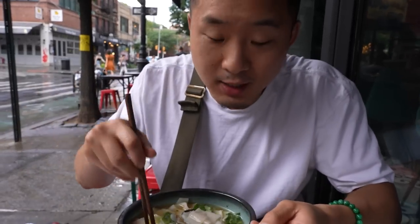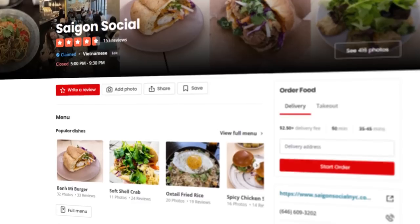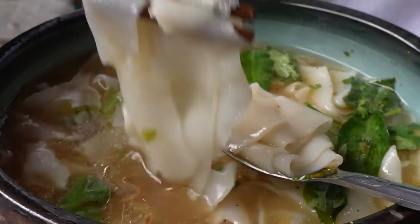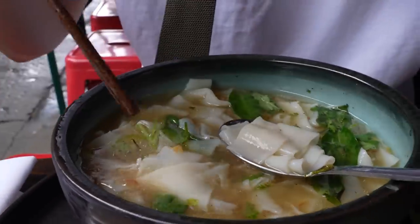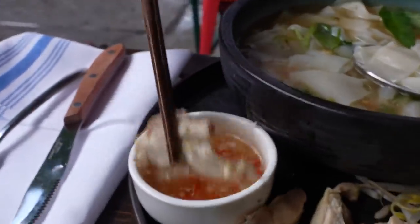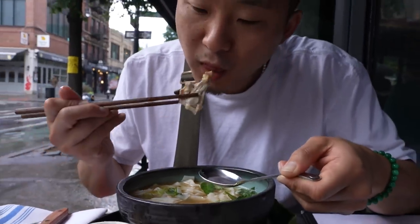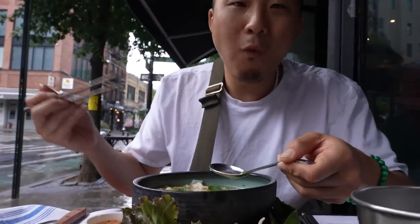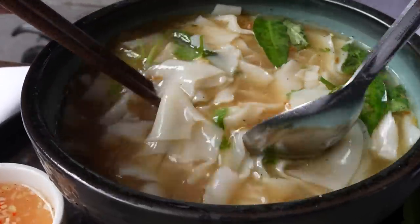Next up on new Asian concepts, we have a new dish here at Saigon Social — the pho ga Hanoi style with big, thick rice noodles. This is very, very hard to find in New York. In Lower Manhattan, this might be the only spot to find this dish. You have the chicken here — you dip it in the nuoc cham. I love the broth — it's delicious. This is a very, very rare dish to find in New York City. I hope it gets more popular — I would love to see more chicken pho out there.